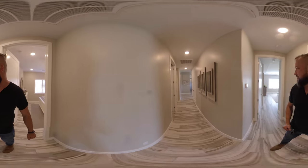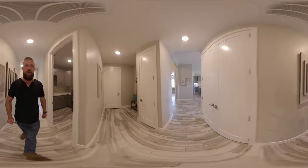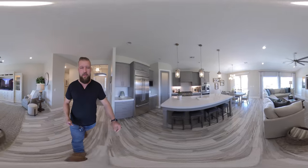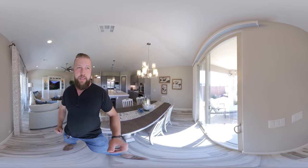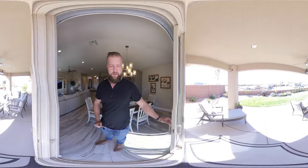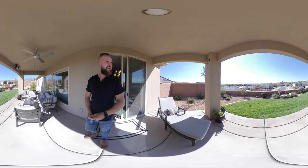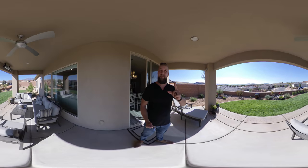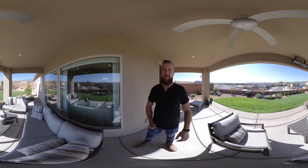So this concludes the interior of this house. Let's go check out the backyard. The sliding door through the living room will get us out to the exterior of this home. Oh wow!